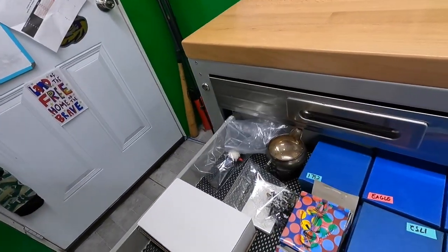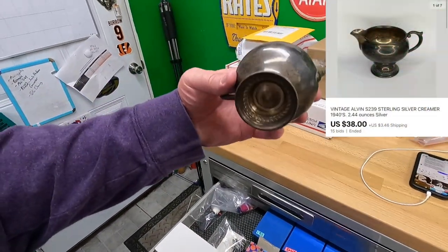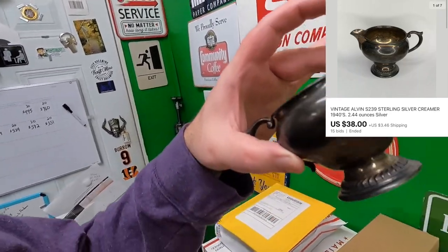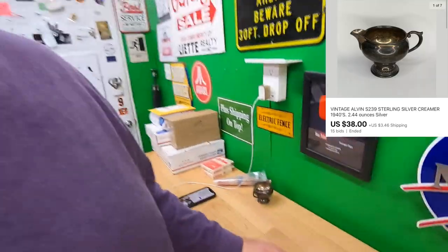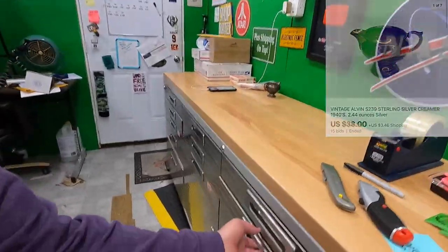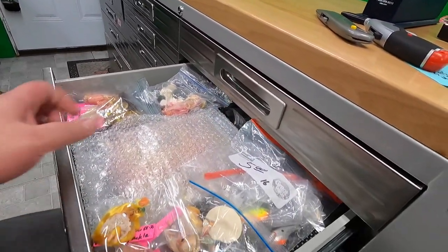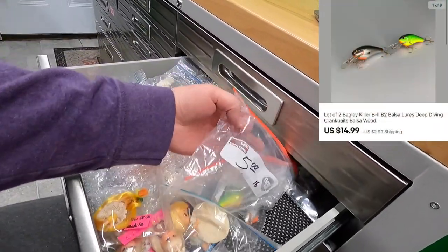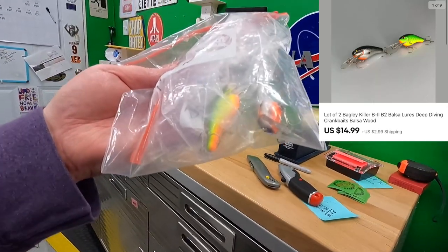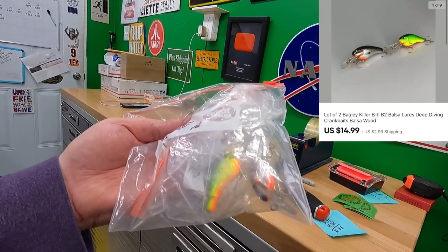Sold this little silver creamer at auction — it's an Alvin S239 creamer. Sold this for $38 plus shipping on top. Also sold a couple of lures — these two right here — for $14.99 plus shipping on top.